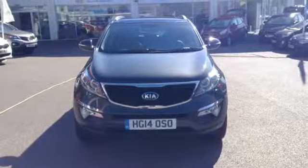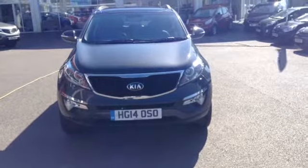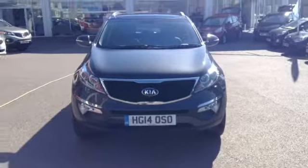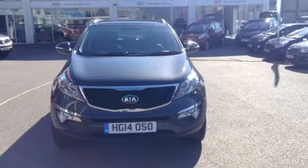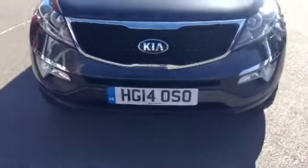Hi and welcome to my Wessex garages used cars online, here on Feeder Road in Bristol. Today we have a Kia Sportage — this vehicle is a 2-litre diesel CRDI KX4 edition. It is a four-wheel drive, manual, finished in this lovely colour of gunmetal grey. This vehicle was first registered in July 2014.